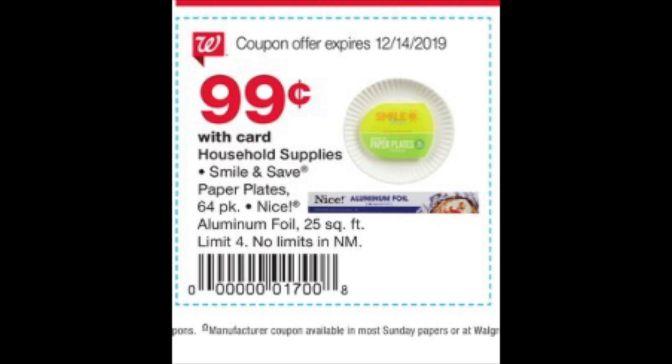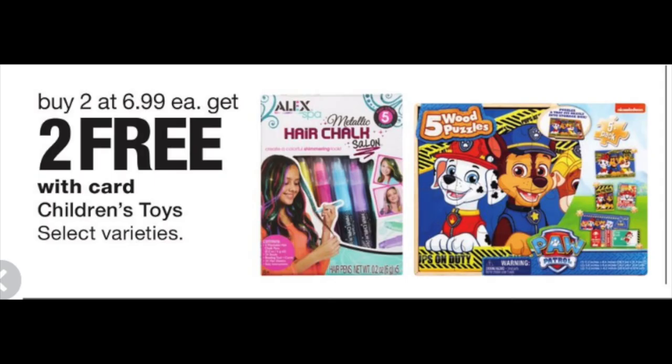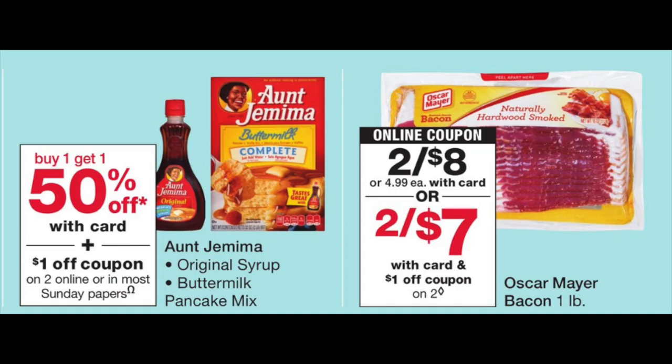There's a flyer coupon for Walgreens brand paper plates, aluminum foil, and similar items — get the cashier to scan it and everything will be 99 cents. In New Mexico, there's no limit, so you can fill your house with paper plates. There's also a buy two, get two free on children's toys — great for extra gifts, and they have really nice toys. The Anja Mima products are buy one, get one 50% off with a dollar-off coupon. And the bacon is the cheapest we've probably seen all year at two for $8, with a digital coupon Sunday making it two for $7. Oscar Mayer is part of Fetch Rewards — scan your receipt for extra points. That's $3.50 for a bag of bacon — winning on Christmas morning.